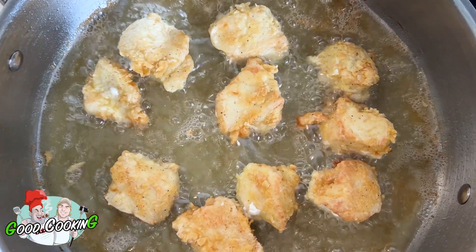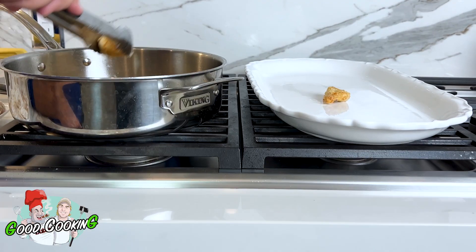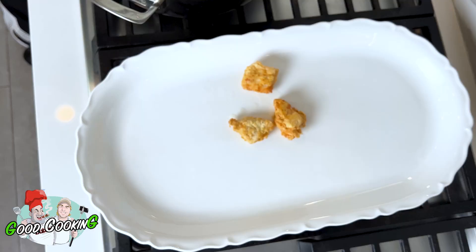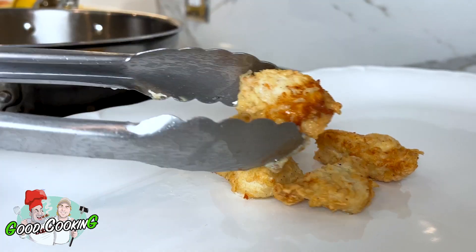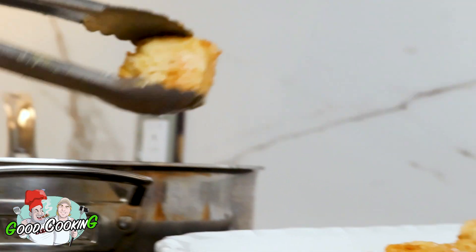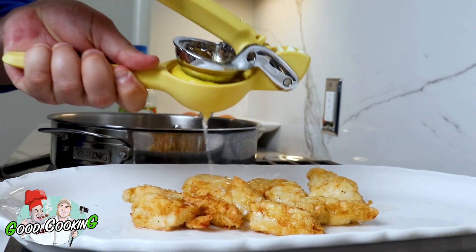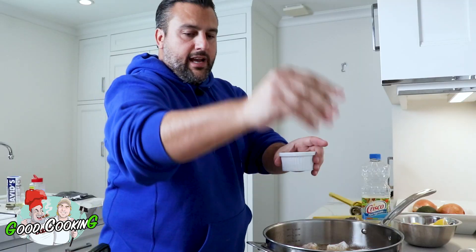We're going to try one of these before we make it to the dinner table — you and I are going to have a little sample. These babies are almost done. Look at that golden — it's like a beautiful chicken nugget. You're going to go to McDonald's and let them give you chicken nuggets? Look at this: all white meat, fresh, organic, cut right in front of me today. Let's hit this thing with a little lemon and some salt. This dish is phenomenal.